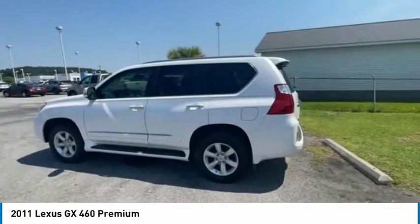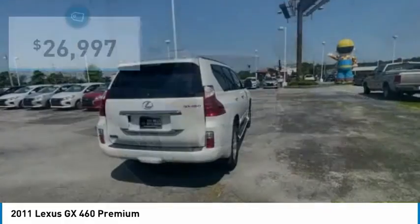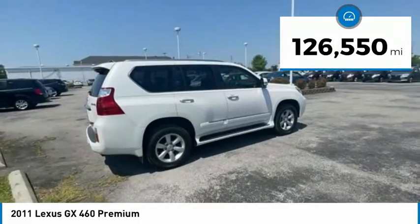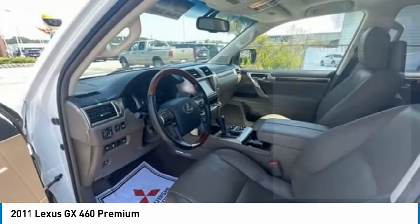A suspension system that helps enhance your capability and the best-in-class V8 fuel economy. And is priced below $30,000. This vehicle has less than 130,000 miles. Here are some of this vehicle's great options.